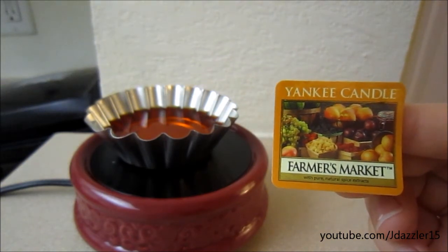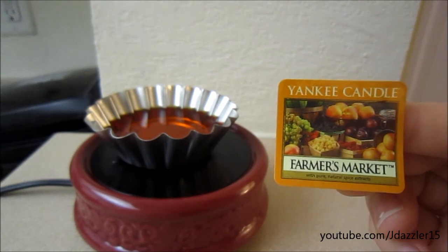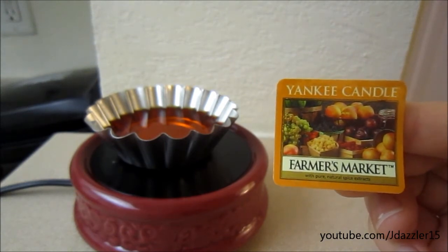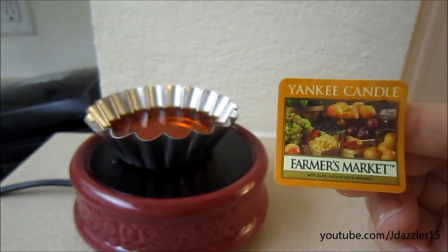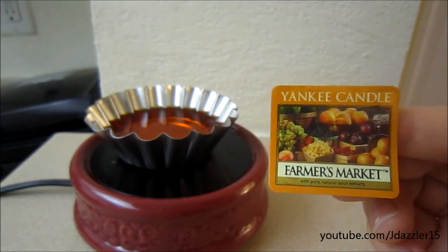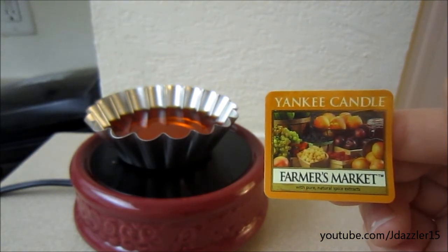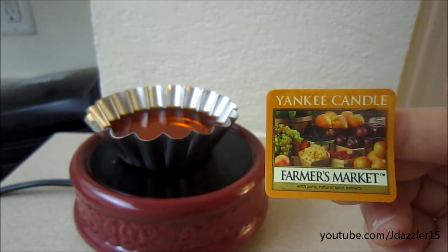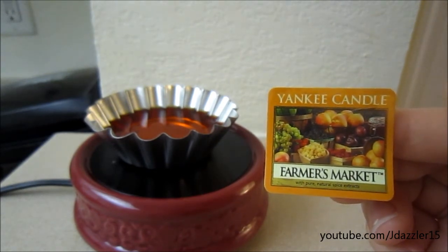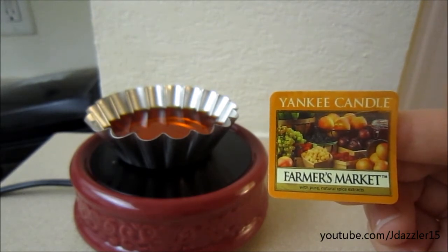There's only one scent that I can really pick out and that would be peach. This whole tart is not very overwhelming — I would say it's nothing that I wouldn't mind burning, obviously. But I'm not sure if this would be something that I would see myself burning all year round. I might buy it in a couple more tarts, but I don't think I'm going to end up buying it in a candle, because like I said, I don't see myself burning this year round.